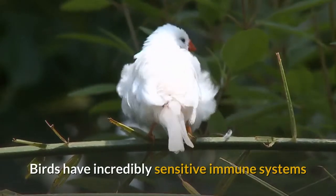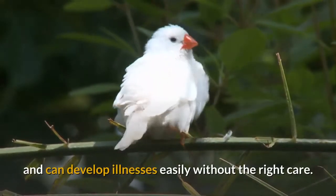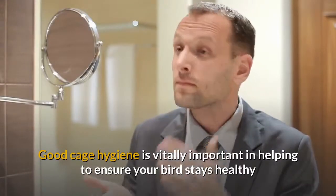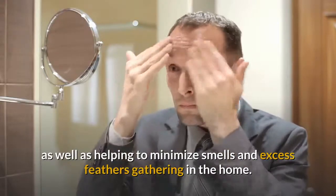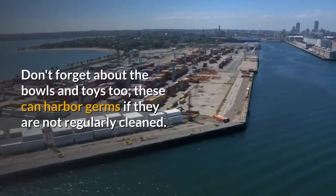Birds have incredibly sensitive immune systems and can develop illnesses easily without the right care. Good cage hygiene is vitally important in helping to ensure your bird stays healthy, as well as helping to minimize smells and excess feathers gathering in the home. Don't forget about the bowls and toys too — these can harbor germs if they are not regularly cleaned.